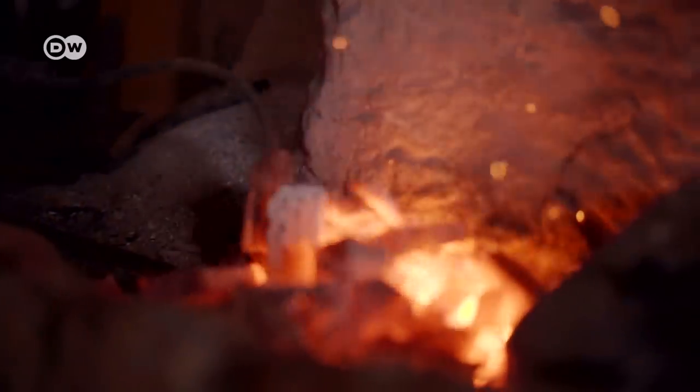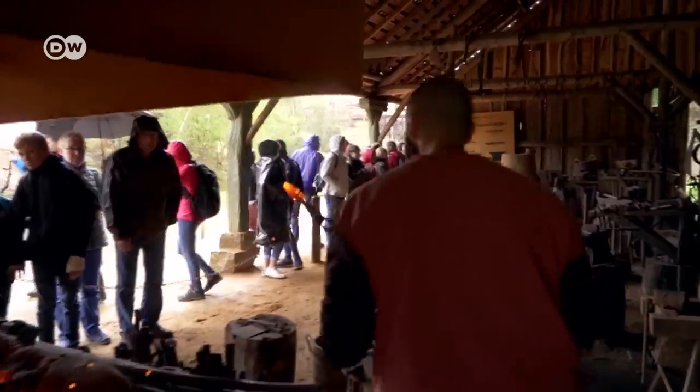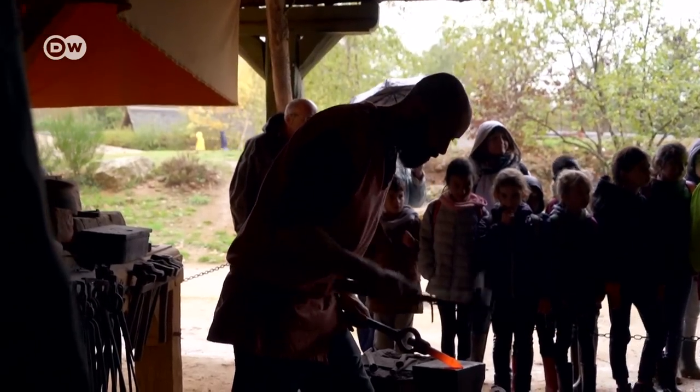The Guédelon construction site has turned into a tourist attraction. About 300,000 people visit annually, and revenues from admissions finance the project as a whole. It's fascinating — I admire the patience they muster in building the castle. It's interesting to see how things are made the medieval way, with simple means. Today everything's automated and we've lost quite a lot of knowledge that way. I found it fascinating how it all fits together from a small piece to end up being a large-scale product.